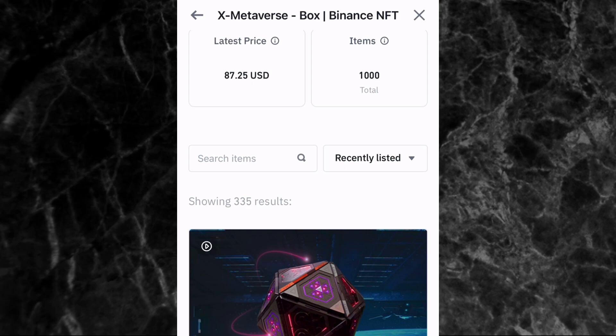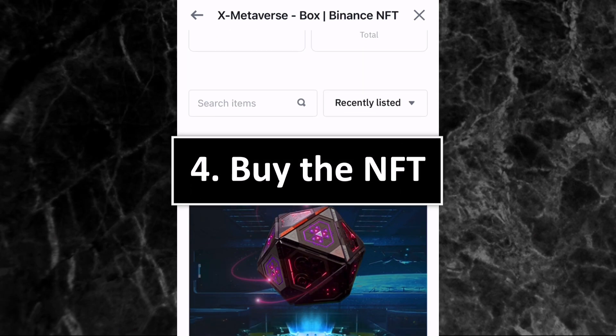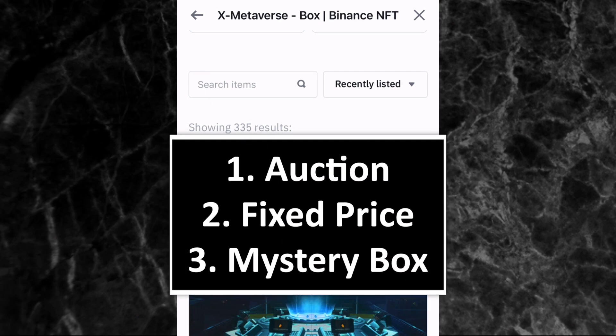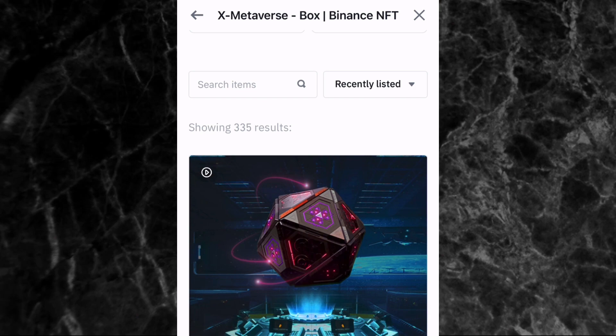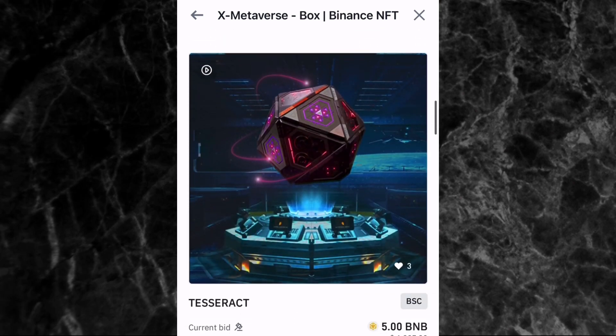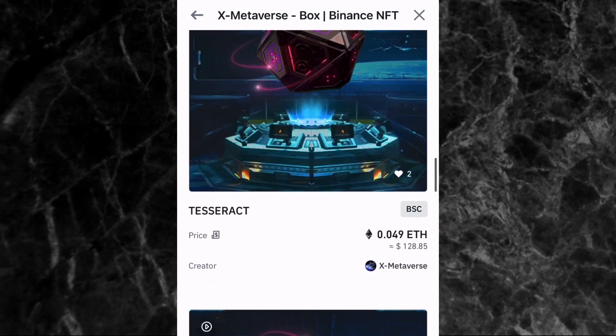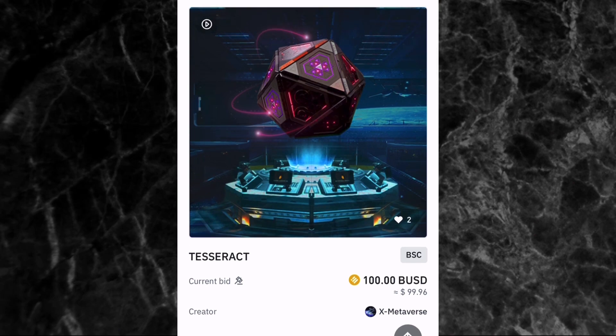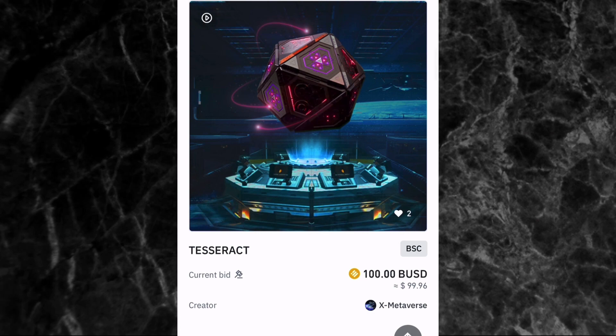The fourth and final step is to buy the NFT. There are three different ways to buy an NFT on Binance NFT marketplace: auction, fixed price, and mystery box. For auction — when you scroll through the collection you'll see some NFTs with 'price' and some with 'current bid.' The ones showing 'current bid' are available through auction. Let's tap on one with a current bid to see how to buy through auction.